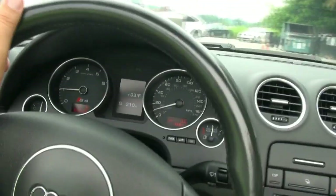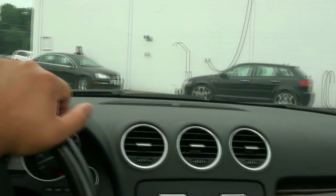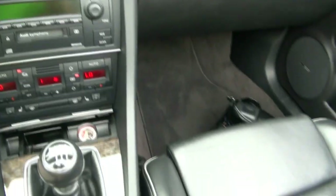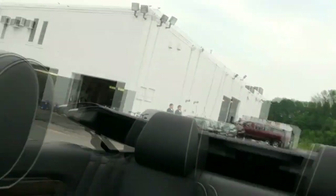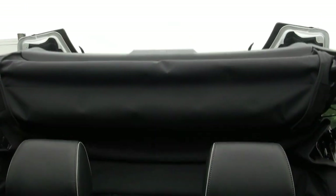Another cool thing about it is the fact that the steering wheel is just butter. I would definitely like to continue driving — this car is fun to drive. Unfortunately, these days a lot of cars have lost soul to themselves. That's hard to say. For the value of this car at the price, it's a really great deal.